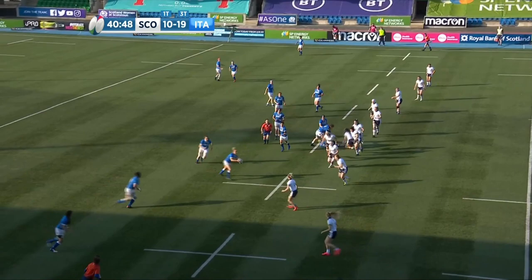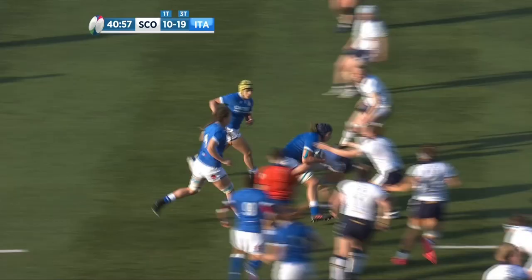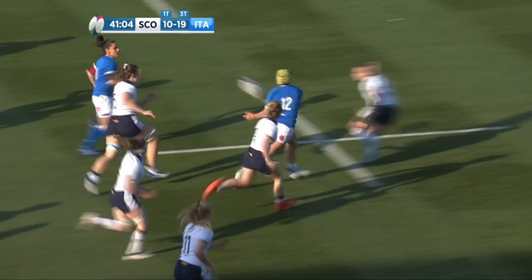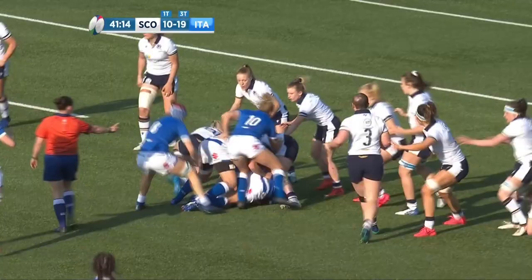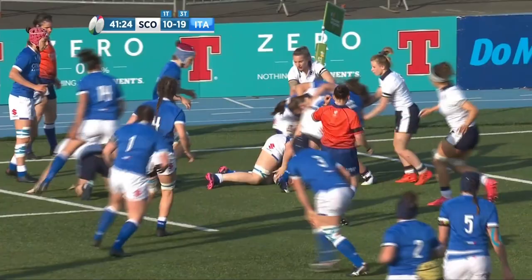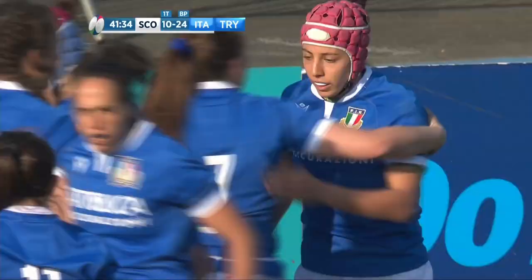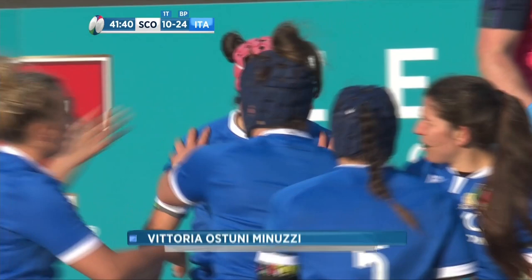Arighetti again — she made her debut back in 2012 against Scotland, clearly likes the fixture. Good decision, stolen ball by Rigoni — she's off, she's flying! Barrettin is there, Rigoni on her shoulder. Step from Barrettin, still flying. From the Italian side, Skovka Giordano collects at the base, feeds to Scorbini. Ostini Minuzzi saw there was no one at home for Scotland, slid around the corner, and that is the bonus point try wrapped up.